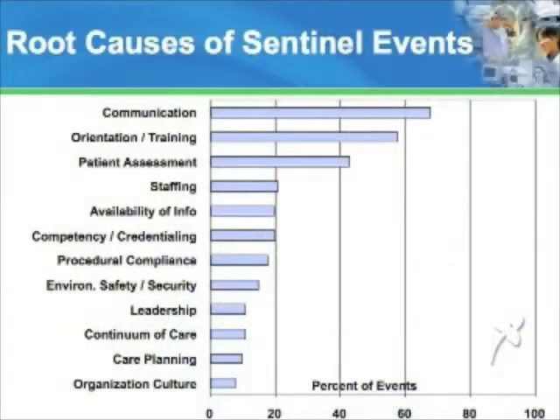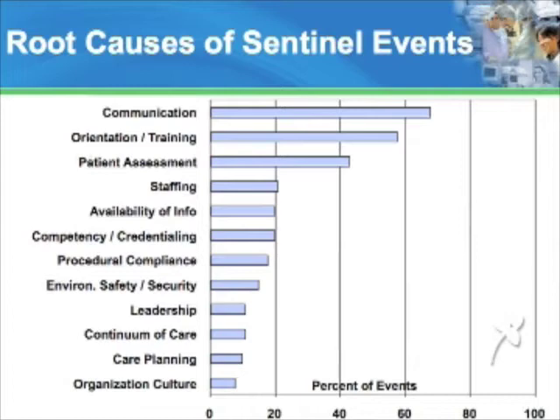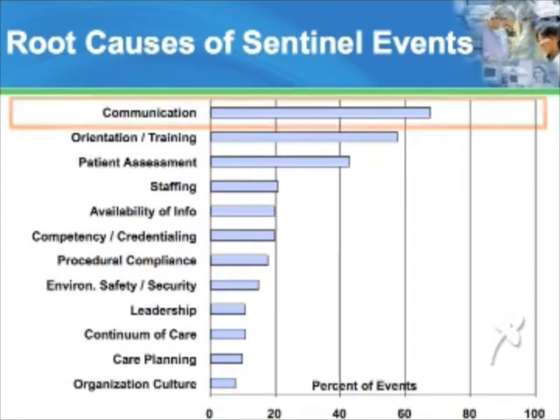If you want to take a closer look at some of the information in the accompanying slides, please pause this video at any time. When an adverse event causes the death of a patient, we call this a sentinel event or a critical incident. The top root causes for sentinel events are listed here. You can see that when things go wrong in healthcare, a communication failure is identified as the root cause 70% of the time. So there's been a lot of effort over the last 10 years to enhance the safety of communication within our industry.